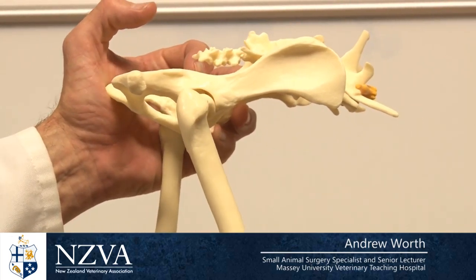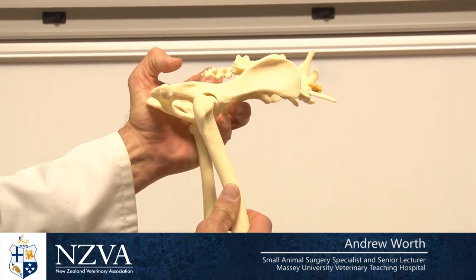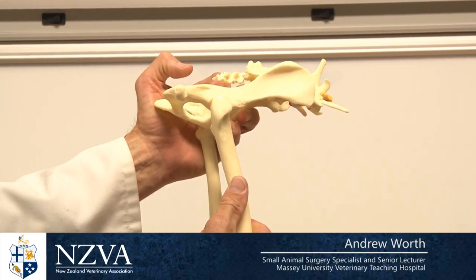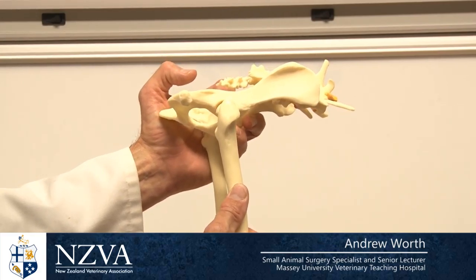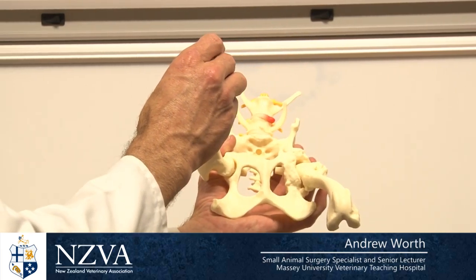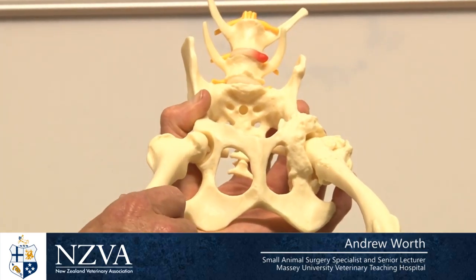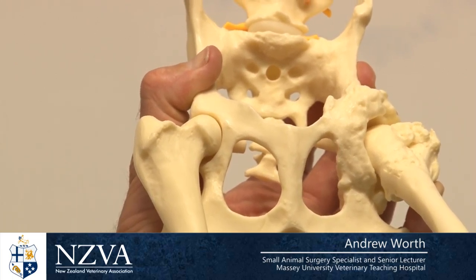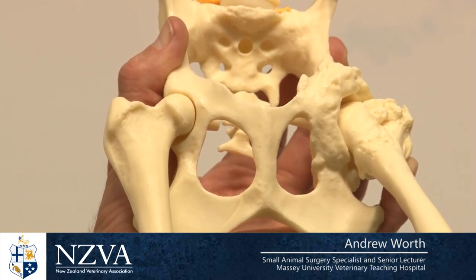We can demonstrate looseness on this plastic model. If we look at the hip in its normal position at a standing angle, there's always a certain degree of movement available — otherwise the hip would simply wear out. This is its loosest position. But if we look at the position in which we take a traditional x-ray, we're extending the dog's hips and putting them in their tightest possible position, because all the soft tissues — the joint capsule and the ligaments — are twisted around and that pushes the hips tighter and tighter.